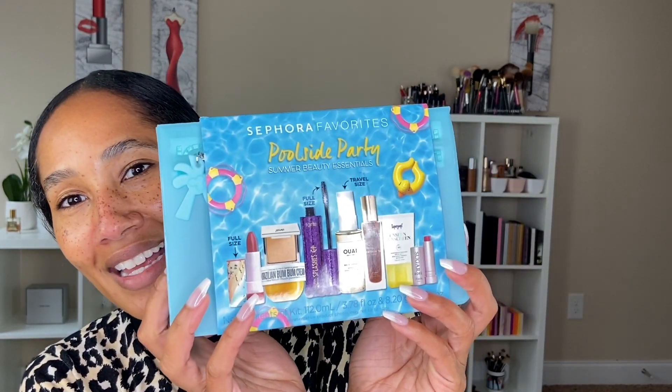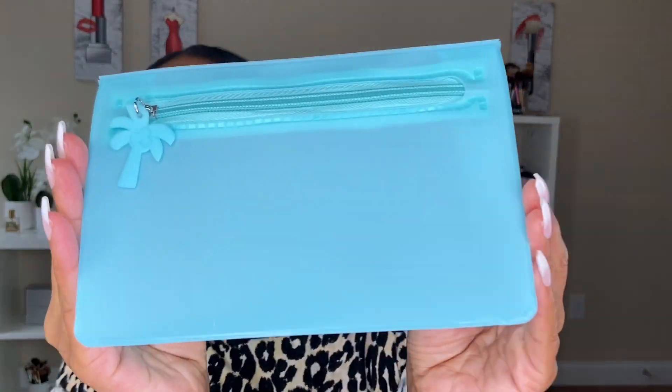First, I have to start off with moisturizing my lips — my lips feel so chapped right now. But before I can moisturize my lips, I have to show you my first new product. So it was the last day of the Sephora Spring Sale and I kept putting this product in my cart and out of my cart, and I finally got it and I'm so happy I did. So it is the Sephora Favorites Poolside Party Summer Beauty Essentials Kit. This is just so cute and I really, really wanted it. I really actually like this pouch that it came with — it's a nice material, like silicone or rubber.